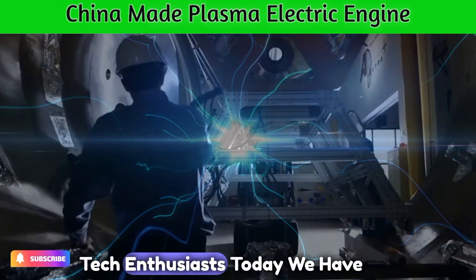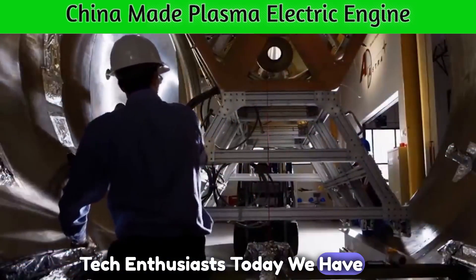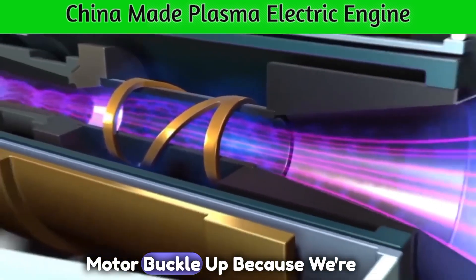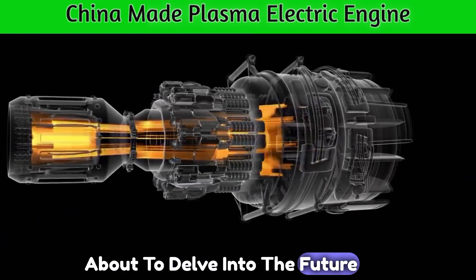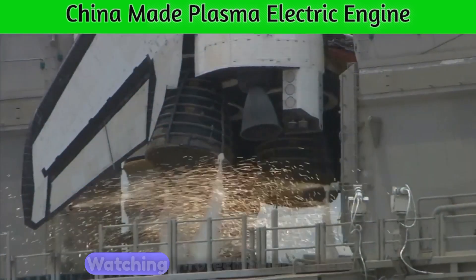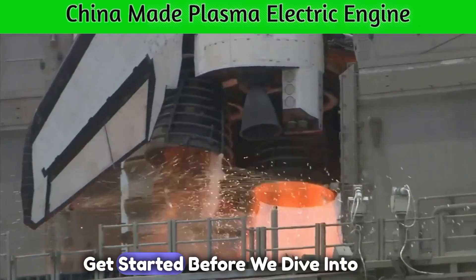Welcome back, tech enthusiasts. Today, we have an electrifying topic to discuss: the plasma electric motor. Buckle up because we're about to delve into the future of propulsion. I'm your host, Mohamed Wasim, and you're watching InfoTech Science. Let's get started.